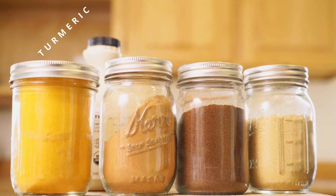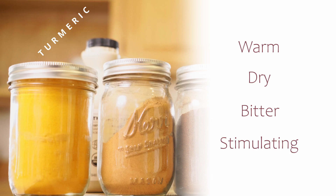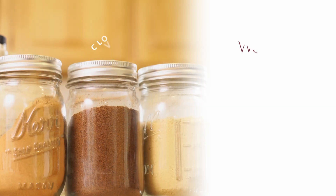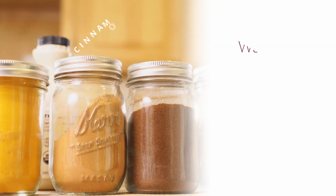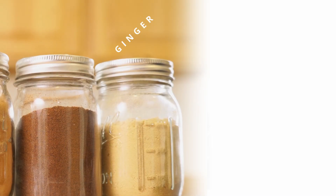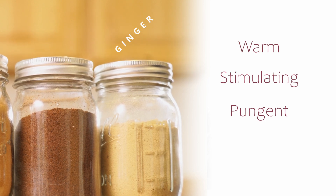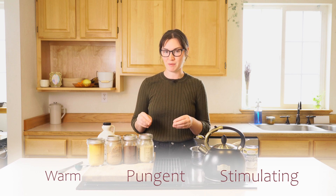First up we have turmeric. Turmeric is the main ingredient in this recipe and its energetics are warm, dry, bitter, and stimulating. Cloves are considered warm, dry, pungent, and sweet. Cinnamon is also considered warm, dry, pungent, and sweet. Next up we have ginger. Black pepper is considered warm, pungent, and stimulating. The addition of black pepper in this recipe specifically really helps your body actually absorb and utilize the turmeric.